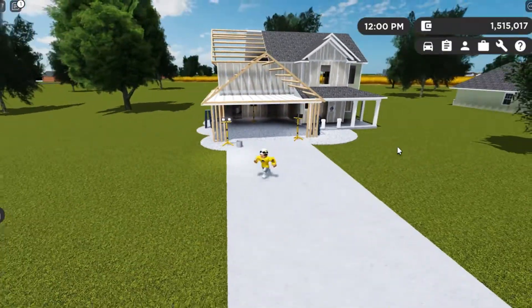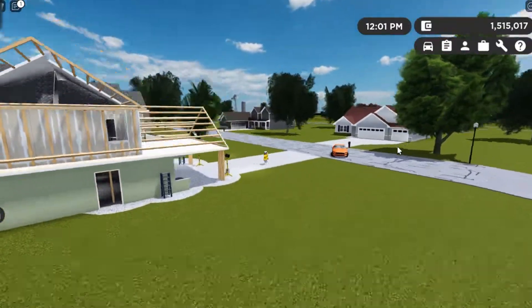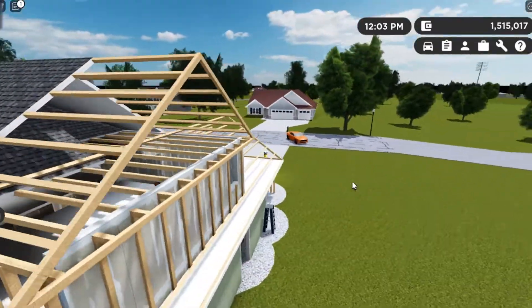This house is actually featured — the new house is featured in Greenville future updates. I haven't done a future updates video in like a week and a half.